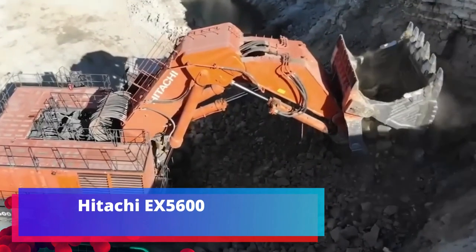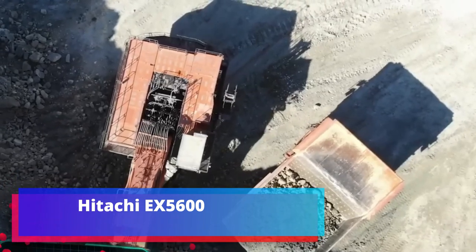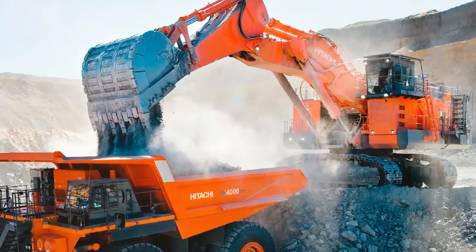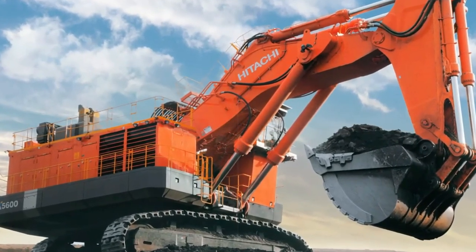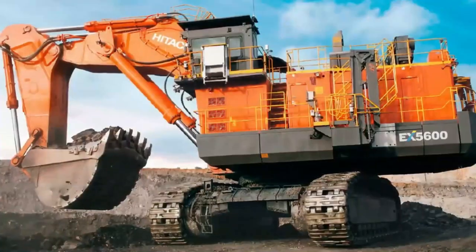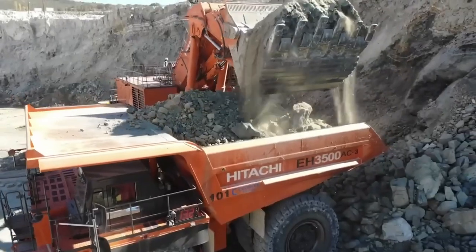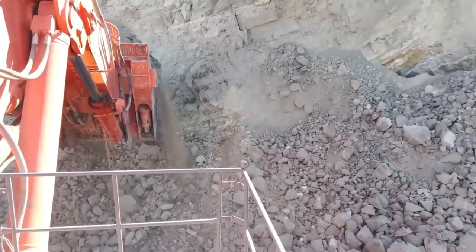Hitachi EX-5600. Time for Japanese technology. The industry of the land of the rising sun is one of the most advanced in the world. At today's collection, let's evaluate the excavator from Hitachi, whose conglomerate includes more than 1,000 companies. This model is built to work in quarries and impresses with its characteristics: engine power 1,720 horsepower, bucket capacity 34 cubic meters, operating weight 537 tons, and pit depth almost 9 meters.